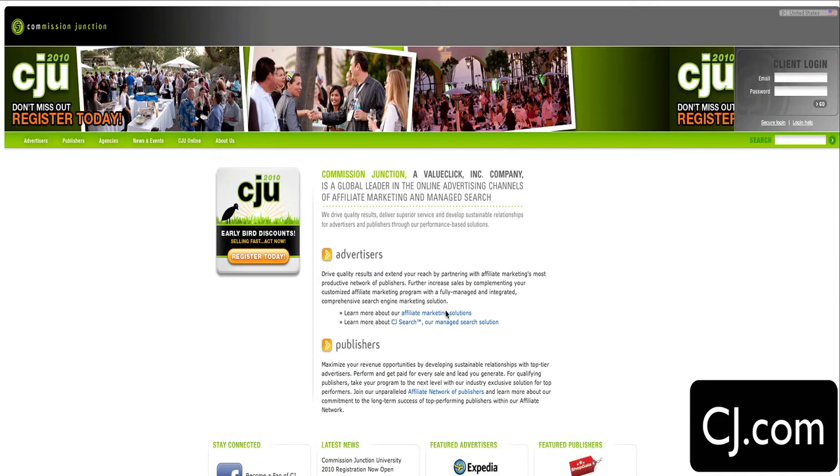You'll definitely get approved for Commission Junction at CJ.com, but once you're inside CJ, you have to search for advertisers you want to promote and one by one apply to each of their affiliate programs to see if you get accepted. Some of them are pretty exclusive, but there are also some pretty hot items for you to promote there. Go to CJ.com.